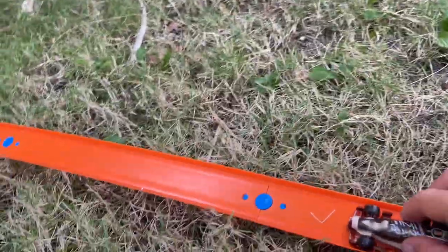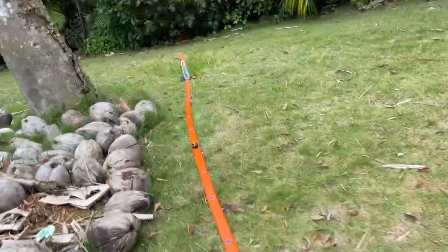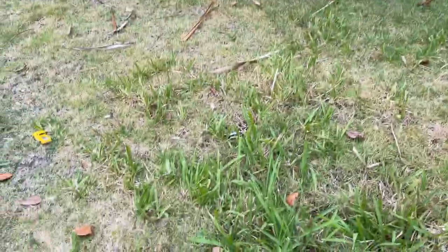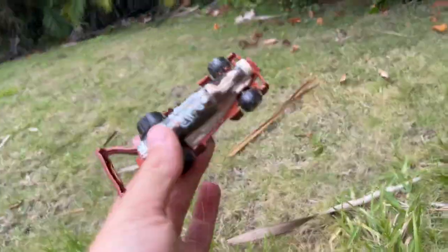And it's going in three, two... So, it made it — this car.